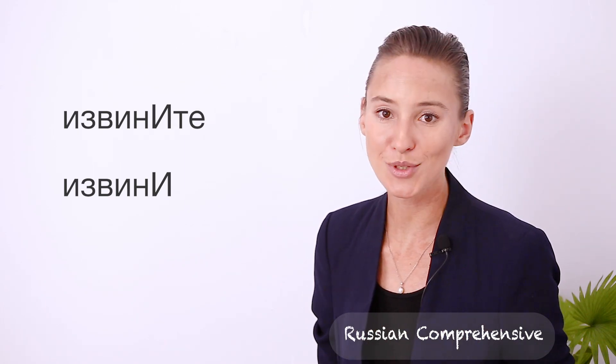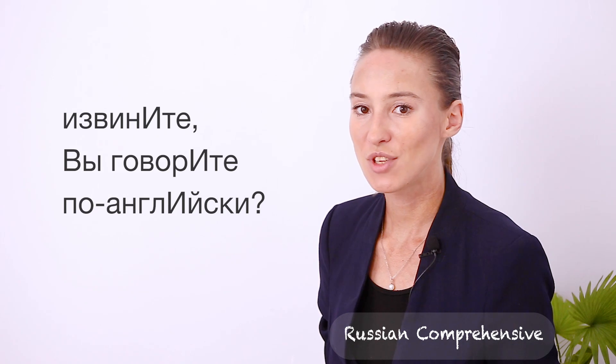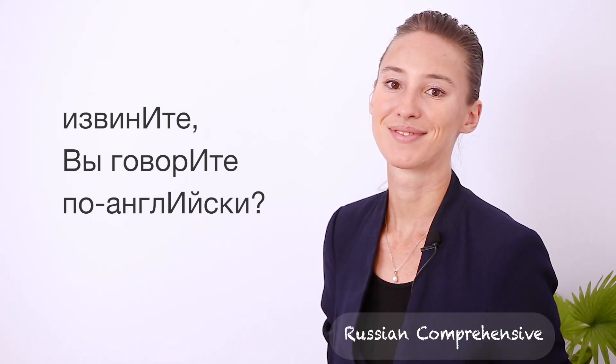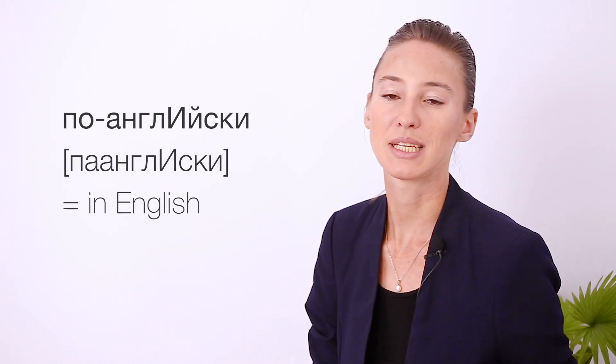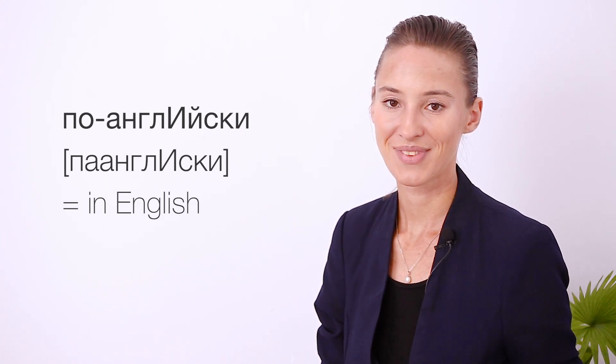Right, the formal way of saying 'excuse me' is извините — you know it because it ends with те. The whole phrase will sound as: Извините, вы говорите по-английски? Вы means 'you.' Вы говорите means 'you speak,' or 'do you speak' as a question — there is no difference in Russian. We'll talk about this more later. По-английски is an adverb meaning 'in English,' and you read it as one word: по-английски.